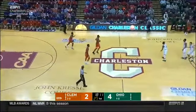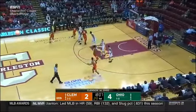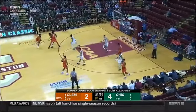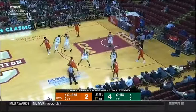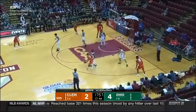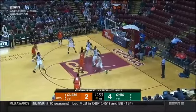Welcome to Charleston, South Carolina for the third quarterfinal of the day at the Gildan Charleston Classic. I'm Doug Sherman with Corey Alexander on ESPN2. This is Ohio vs. Clemson. A couple of early buckets by freshman point guard Tavion Kirk have Ohio with the early lead.